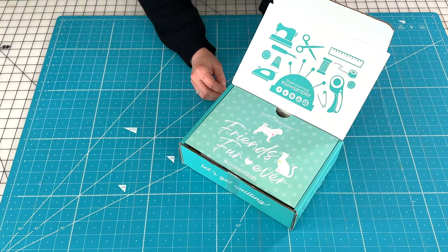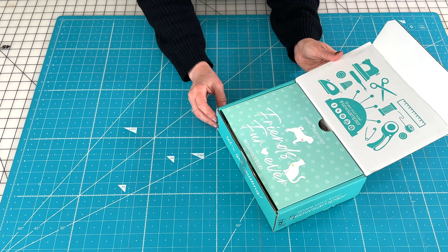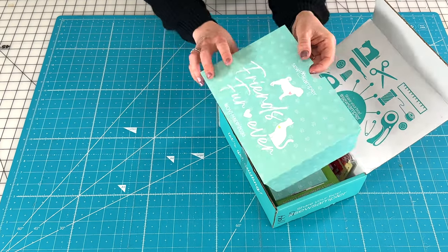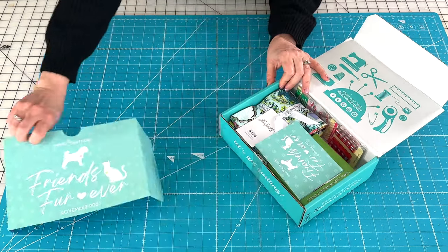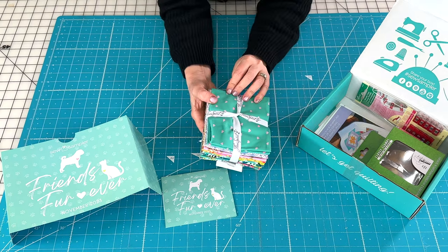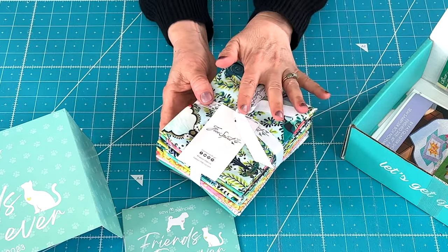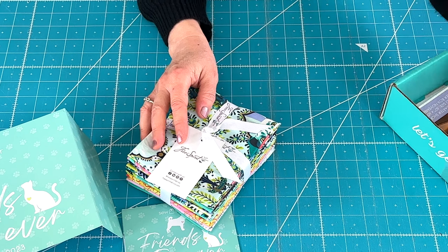Let's look at the November 2023 Sew Sampler Box from Fat Quarter Shop. It says 'Friends Forever' with a cat and a dog, so I knew there was likely to be some type of animal-themed fabric. Here is our little card that tells us everything, and sure enough this is Free Spirit — it's Tula Pink, and she always has beautiful animal prints. I'll go ahead and open this and show each print to you in just a minute.